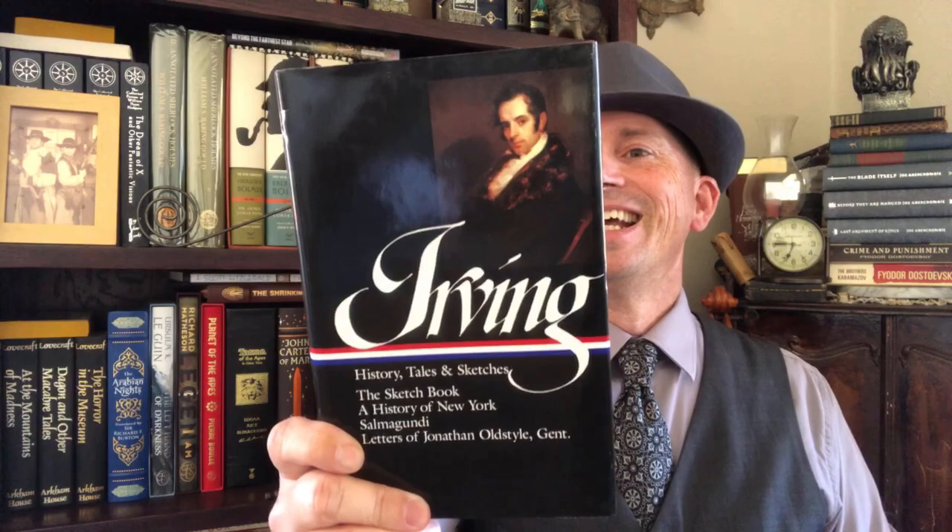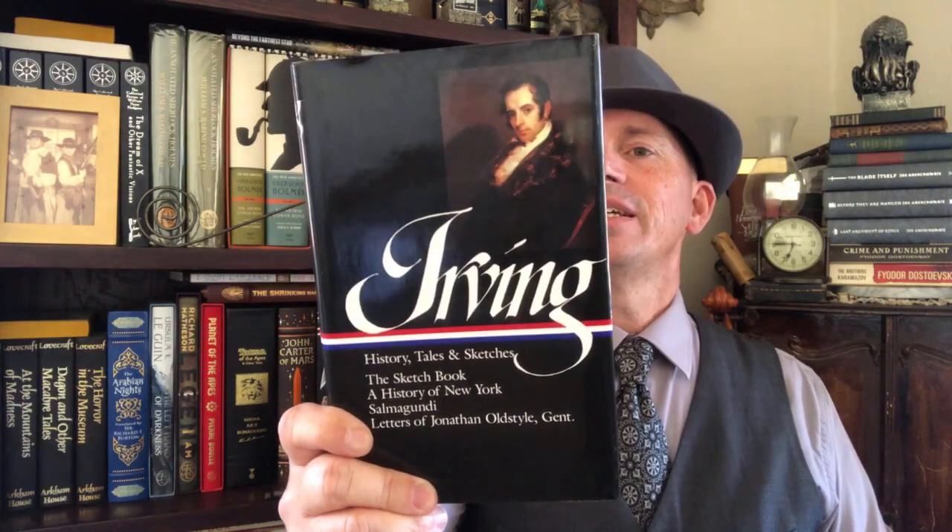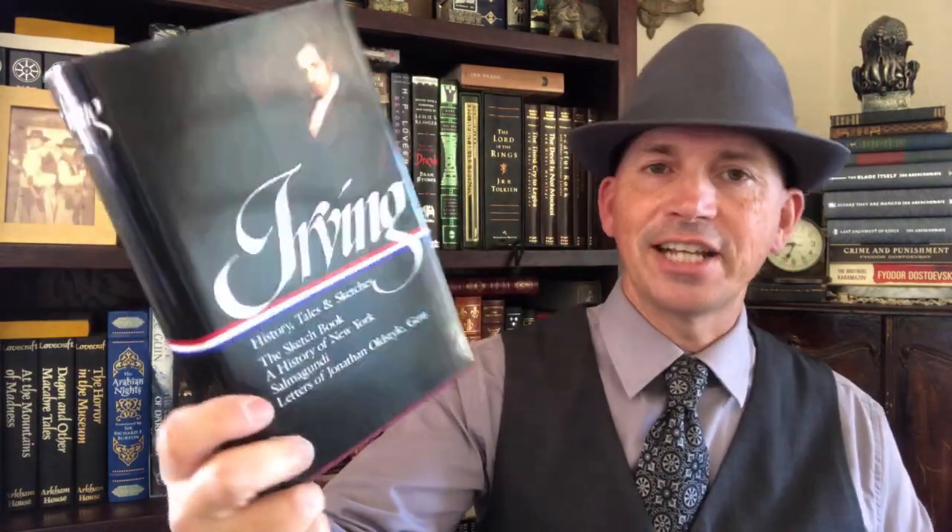And of course, we've got to have George Washington — George Washington wrote stuff too, and it's in here: Writings. Have you ever read anything from George Washington? Well, now you can in this Library of America volume. And this is a really cool volume here — this is Washington Irving: History, Tales, and Sketches. This is the one that has the Sketchbook in here, but it also has the History of New York as well, which is interesting. Some good stuff from Irving in here.